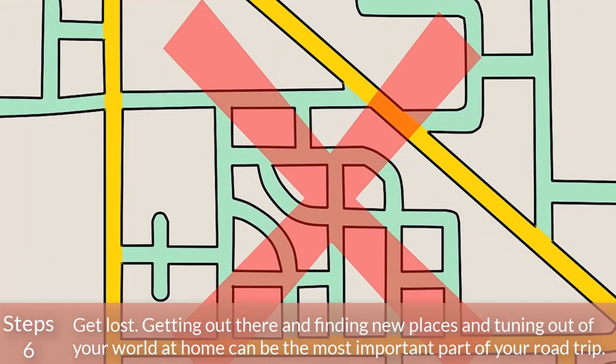Step 6: Get lost. Getting out there and finding new places and tuning out of your world at home can be the most important part of your road trip.